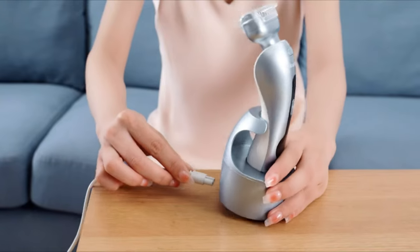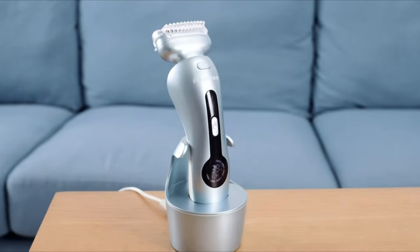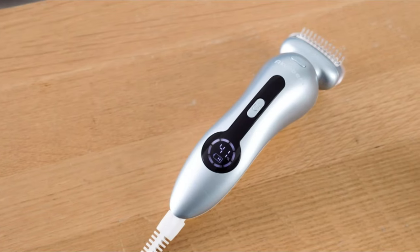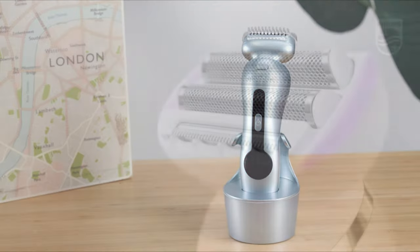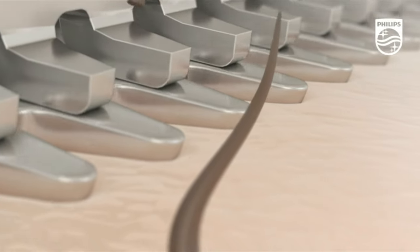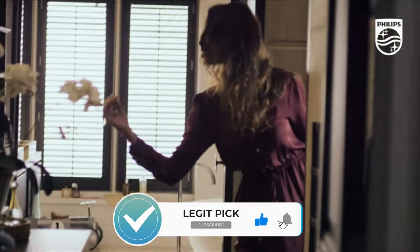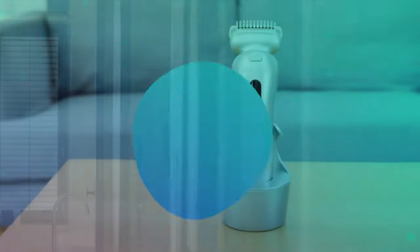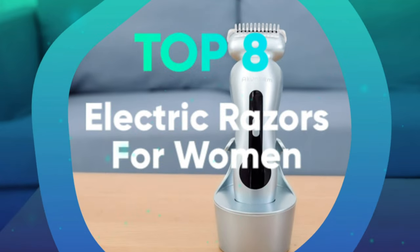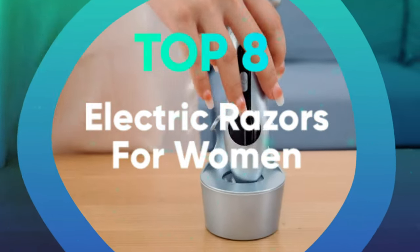If you're prone to nicking your skin or it becomes irritated after a shave, then an electric shaver is your go-to product. They have been designed to seamlessly move over hair, and just because they're electric, it doesn't mean they aren't portable. Nearly all electric razors are cordless and easy to pop into your luggage ready for travel. With that in mind, we have listed the top 8 electric razors for women and their key features, plus the things you need to consider to help you choose the best one for you.